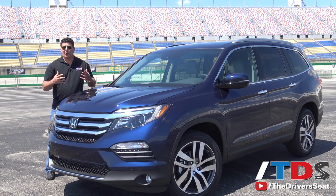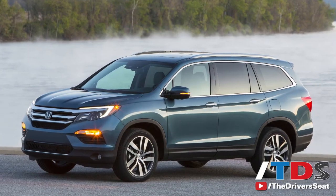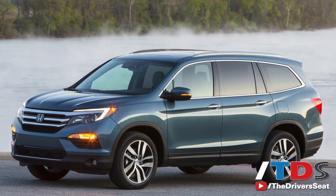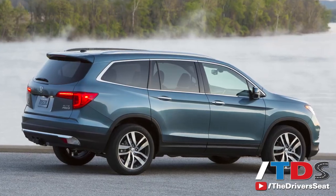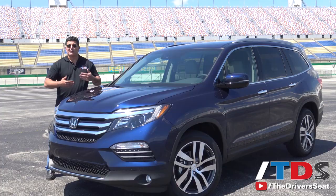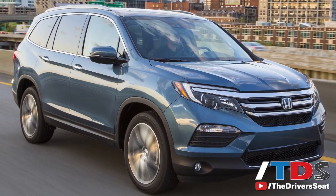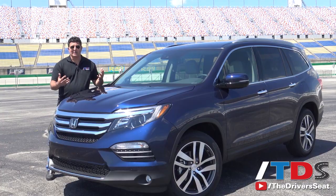But Pilot owners wanted more. They wanted something sexy. Something that even though during the day you may be hauling kids around and making your Costco runs, at night it's date night and you want something that you can live with, something you're proud to show up with at the valet. And that's what we have here. It's bigger, it's bolder, has more power, and it's sure to put the segment on notice.